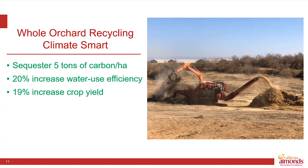The grower research over the last 10 years shows that the practice of whole orchard recycling can increase water use efficiency by 20 percent in the orchard that follows. That significant amount of organic matter put in the soil helps improve water holding capacity.